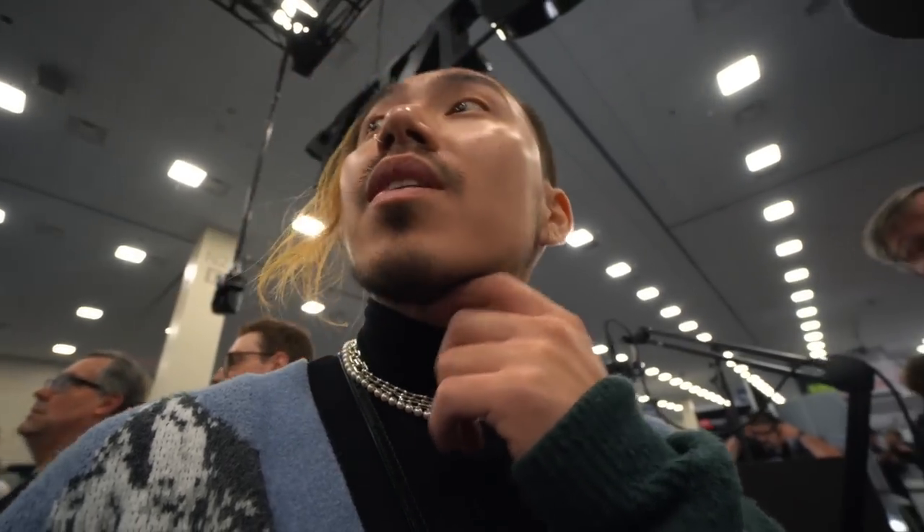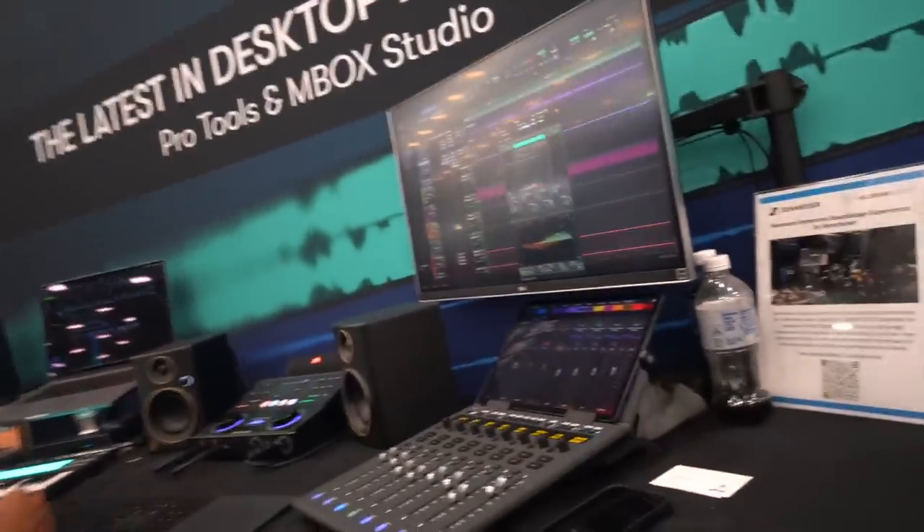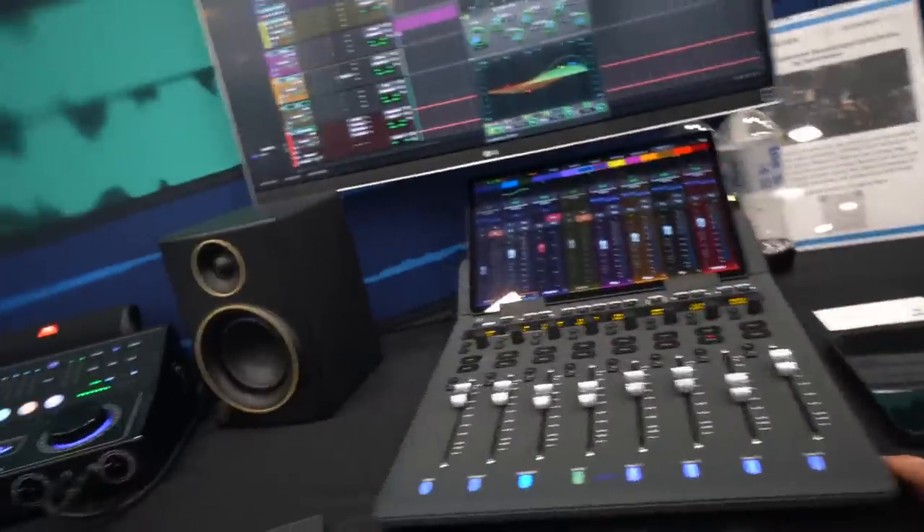Disneyland is across the street but this is Disneyland for me — this is better. I've been mixing 5.1 for a long time, back when 5.1 was a thing. Avid has some really cool controllers here — this is the S1 controller and it's pretty cool.